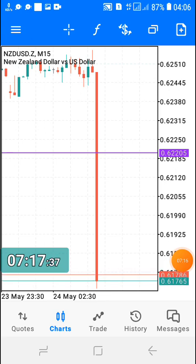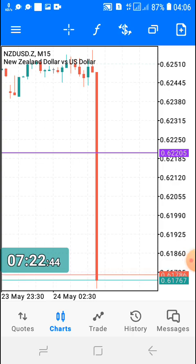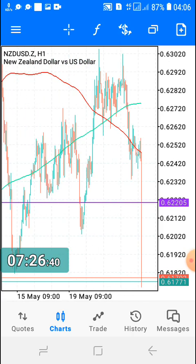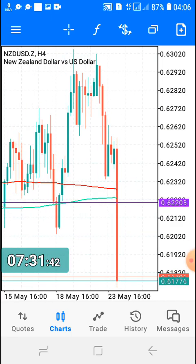And the market is still dropping, guys. 100 points later, the market is still dropping. Look at the 1-hour chart — the market is sweeping. Let me show you the pair correlation — I spoke about pair correlation before.